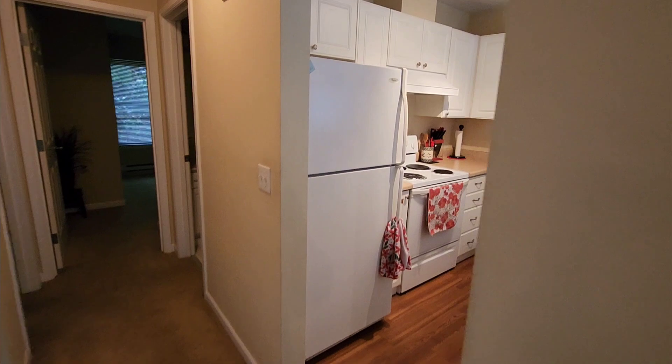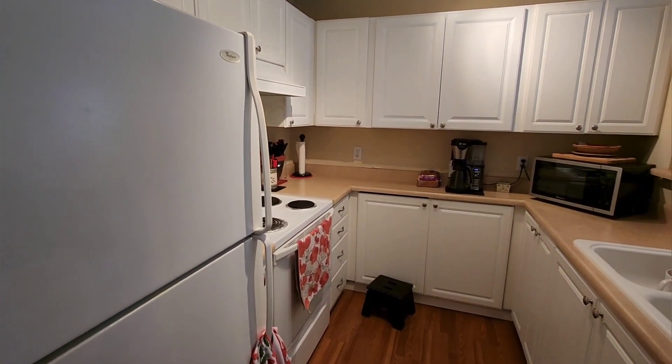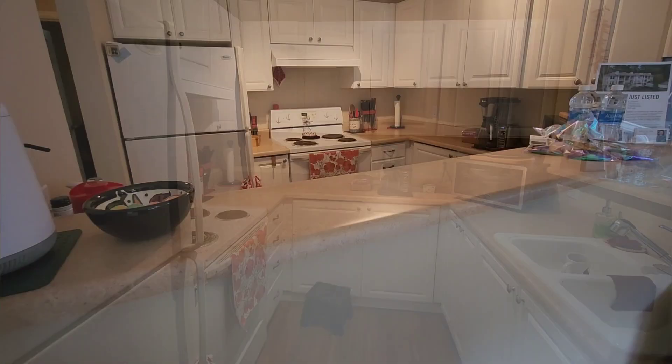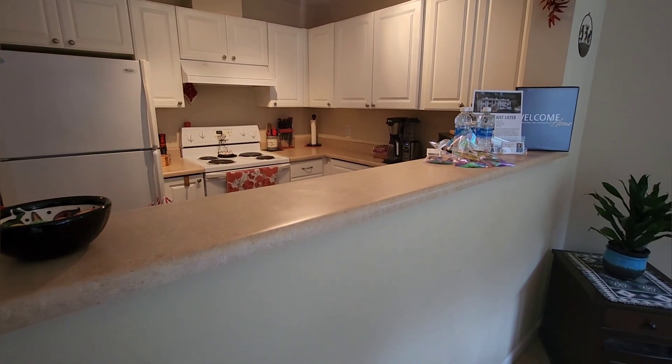Entering the kitchen, you'll find a functional layout making meal prep a breeze. And check out this convenient bar area, perfect for casual dining or serving drinks when entertaining guests.